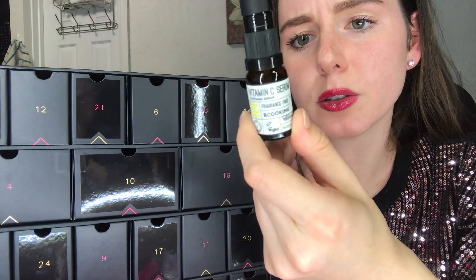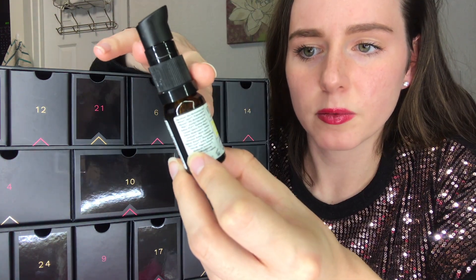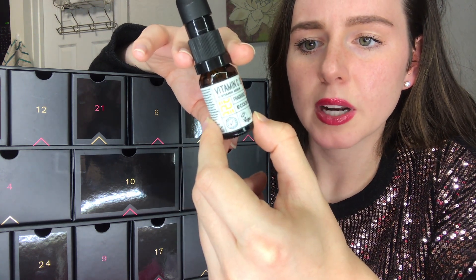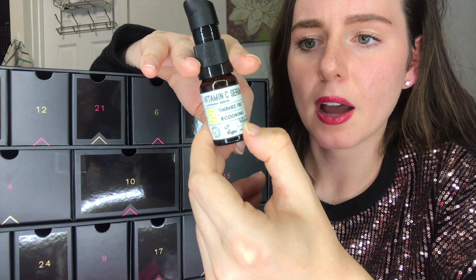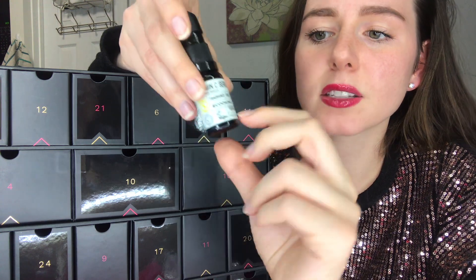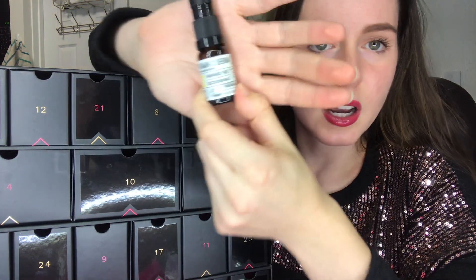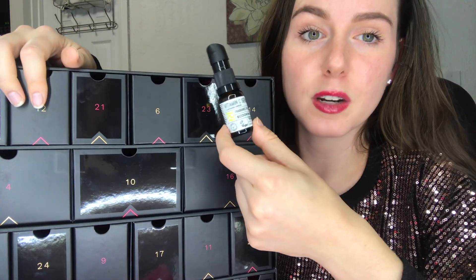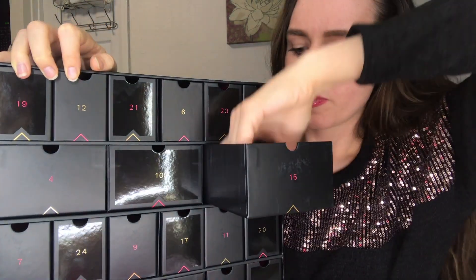For number 15 we've got a vitamin C serum. The packaging says things like 'hyaluronic acid moisture boost' and 'fresh and bright skin tone,' and it was made in Denmark by House of Cosmetics for e-cooking — so I guess the brand name is e-cooking, but it's hard to tell from the packaging. The packaging is cute though, and I actually need a new vitamin C serum so I'm glad we got this.